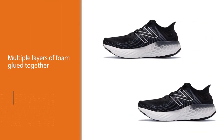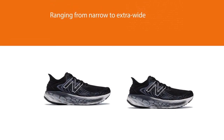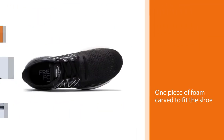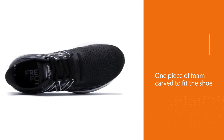Using data derived from runners, New Balance has designed this running shoe to feature luxurious cushioning. This cushioning includes a full-length fresh foam midsole that works to absorb impact and provide a plush and comfortable ride. Fresh foam is unique in that it's one piece of foam carved to fit the shoe, compared to most shoes that use multiple layers of foam glued together.